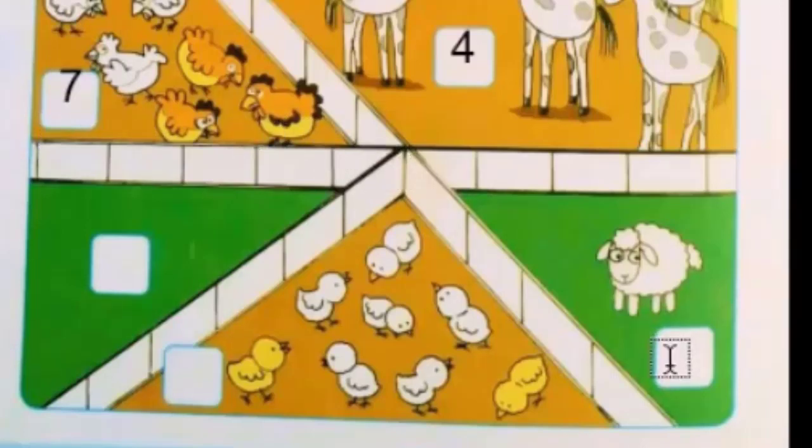Oh, it's a sheep. How many sheep can you see in the picture? Oh yes, only one! So you will write one in the box.